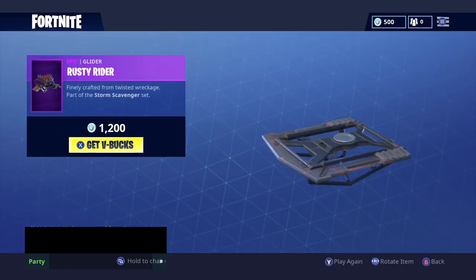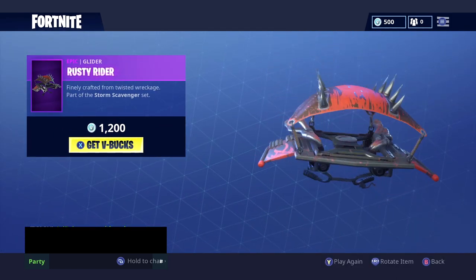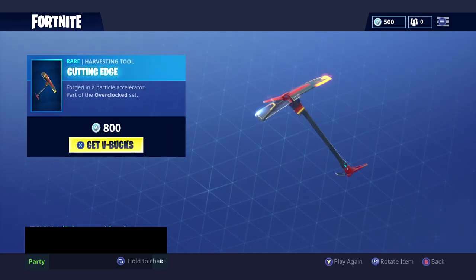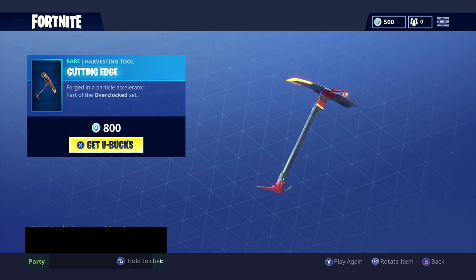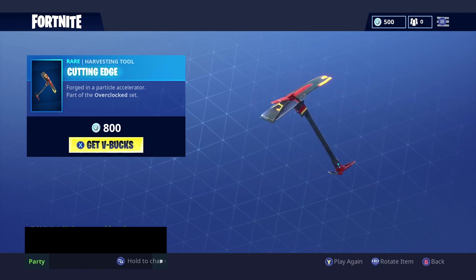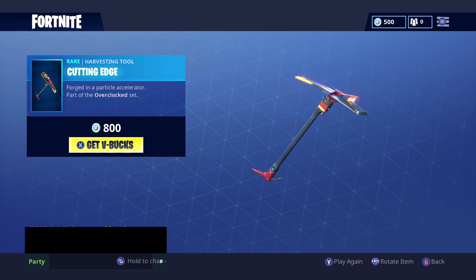Over on the daily items, we have the Rusty Rider for 1200 V-Bucks and the Cutting Edge pickaxe for 800 V-Bucks. I like that one — I don't think I've seen that one in here before.